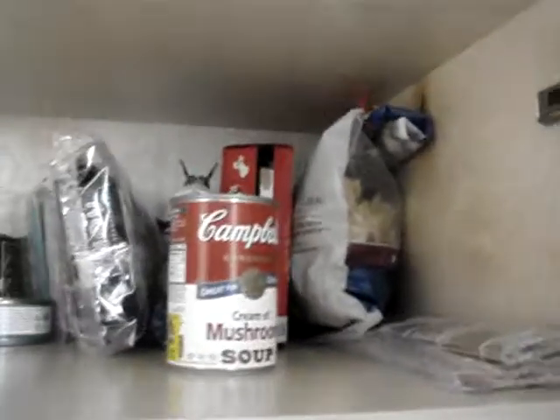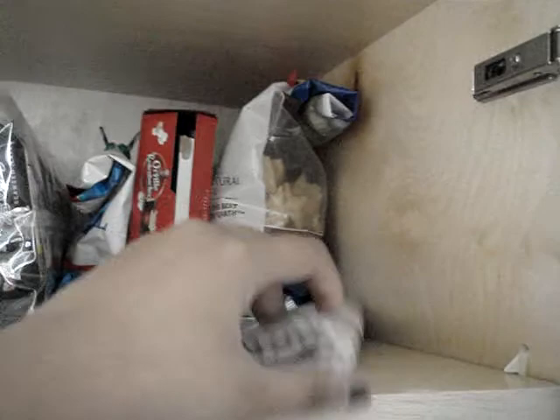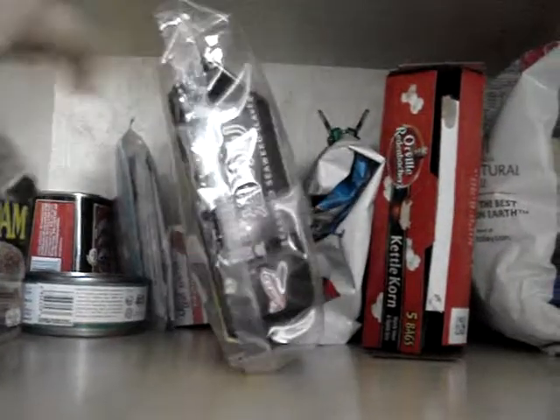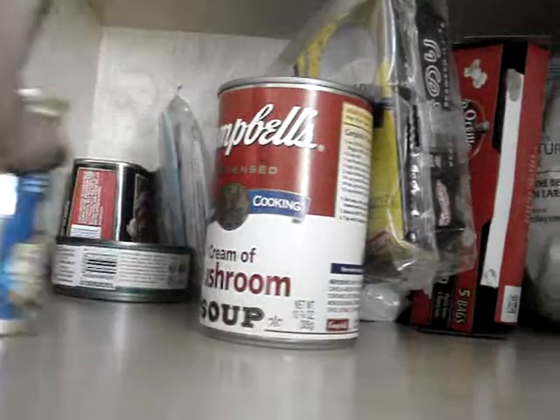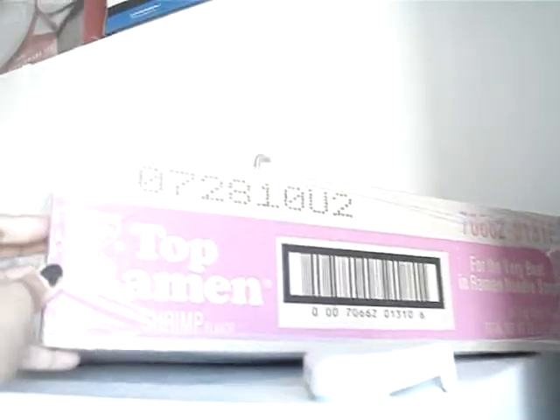More stuff: chips that I use to make my sushi rolls with, some kettle corn, crystal light, and that shelf is for canned goods like Spam, corned beef, tuna, cream of mushroom soup. And then there's a whole bunch of ramen here — shrimp is mine, my favorite ramen ever.